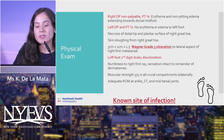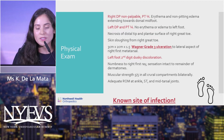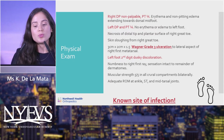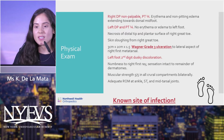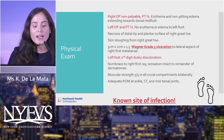There was no erythema or edema to the left foot. There was extensive necrosis to the distal tip and plantar surface of the right great toe, with significant skin sloughing — amounting to a Wagner grade three ulceration that probed to bone. The left foot's second digit showed dusky discoloration, and we already suspected some vascular compromise.